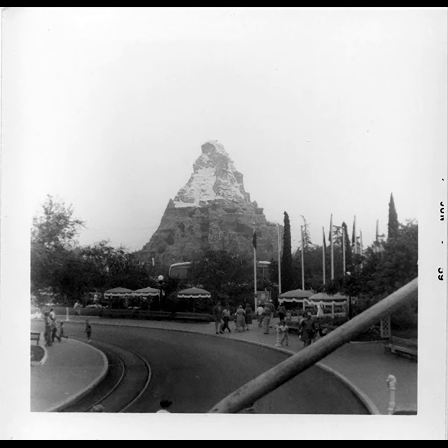It also seems huge compared to Sleeping Beauty Castle, where if Cinderella Castle was there, you would not have that same experience because it would dwarf the Matterhorn in a very different way.